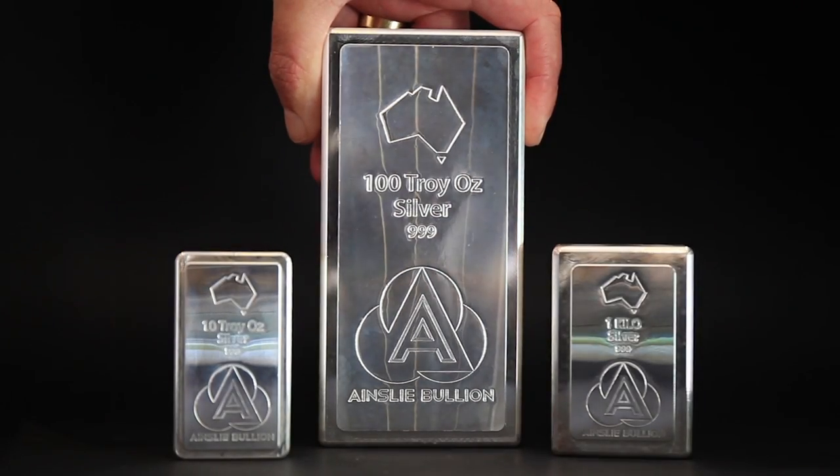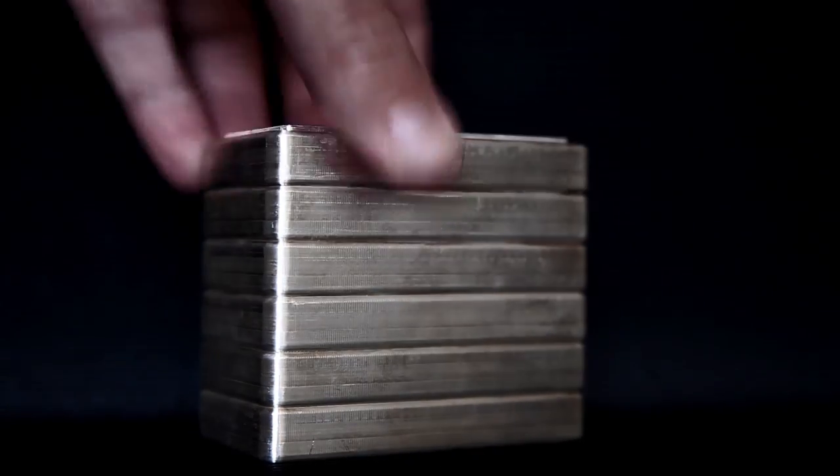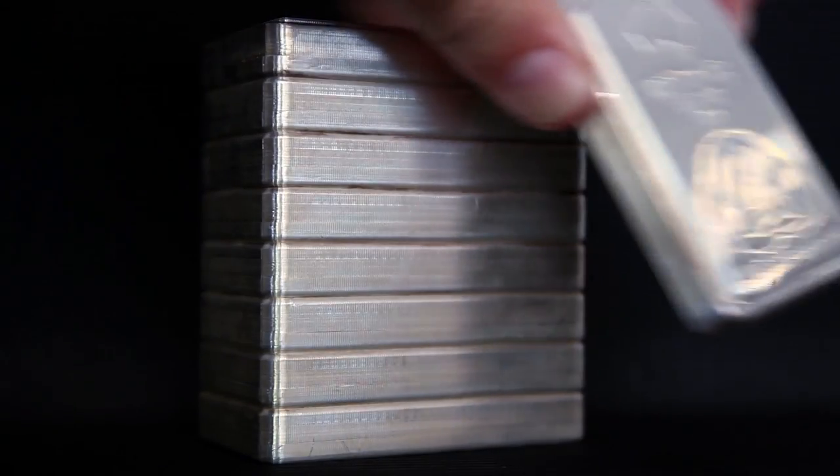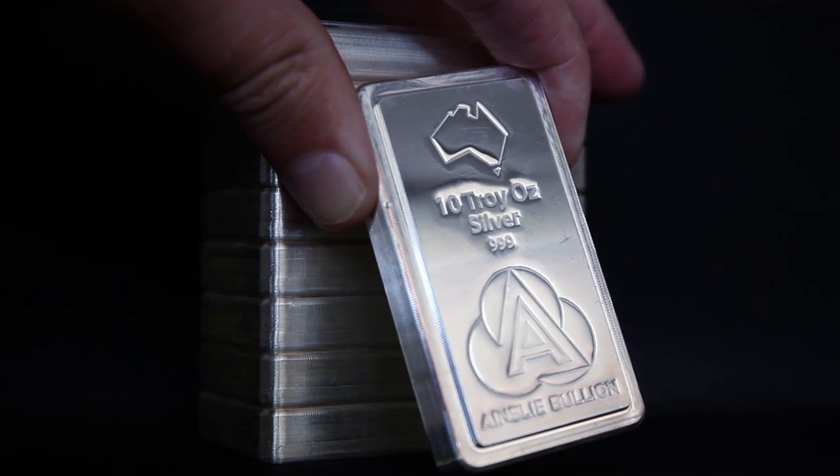Available in 10 oz, 1 kg and 100 oz sizes. And they don't call these beauty stackers for nothing. Protecting your wealth has never been more rewarding and addictive.